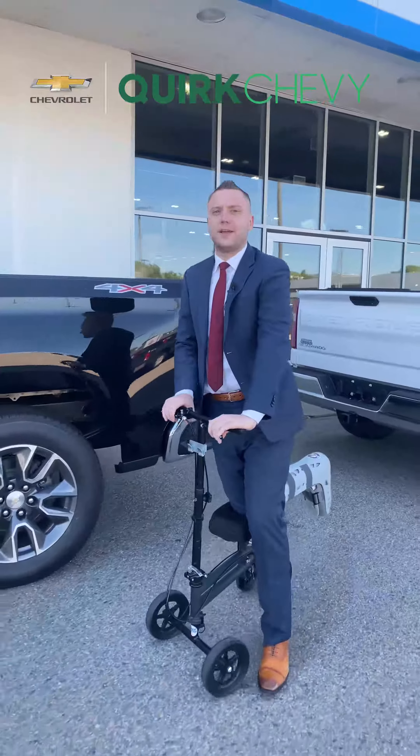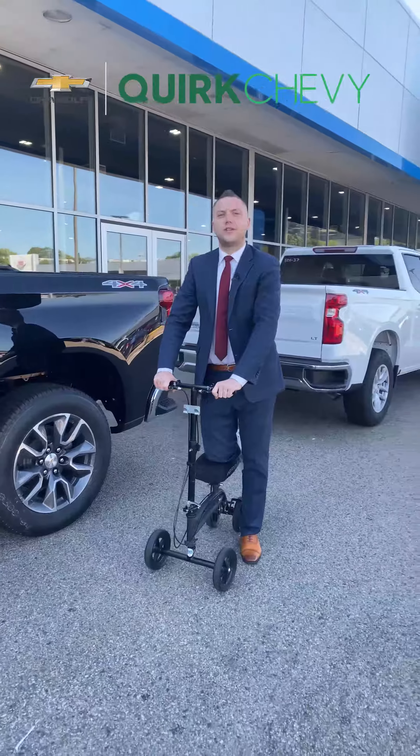My name is Devin Otto over at Quirk Chevrolet. Next to me I have a 2021 Chevy Silverado LT.